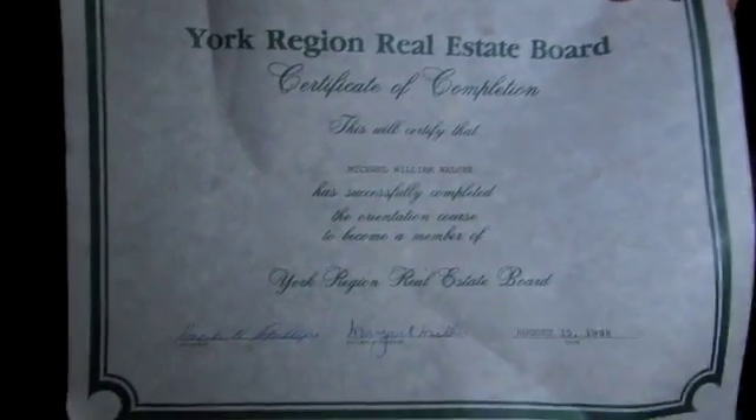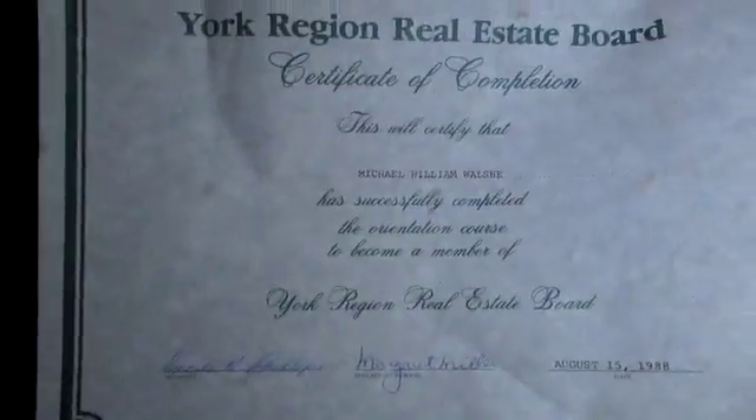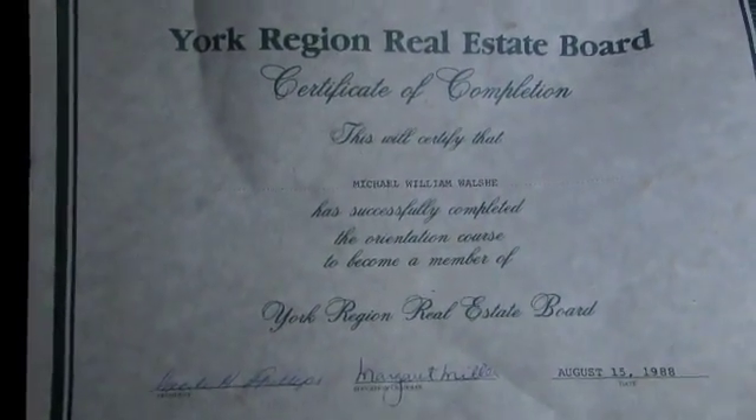While exploring inside, there was much decay and destruction. But what was found on the top floor was astounding — a signed check for $812 from May 23, 1997, and a certificate from August 15, 1988, signed to Michael William Walsh. Many old books and photographs had been discovered, but it was the graffiti, nature, and damage from others that had taken over and destroyed the house.